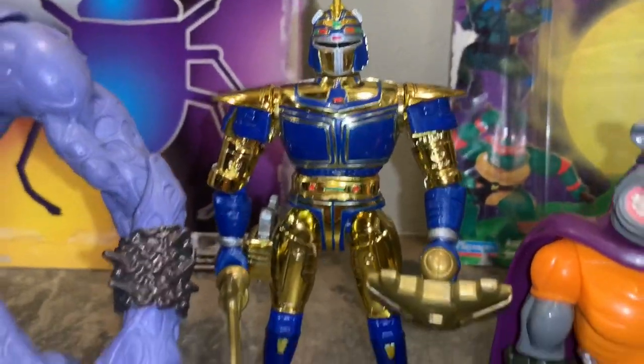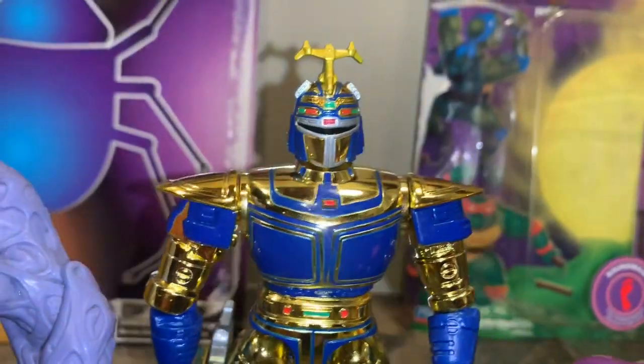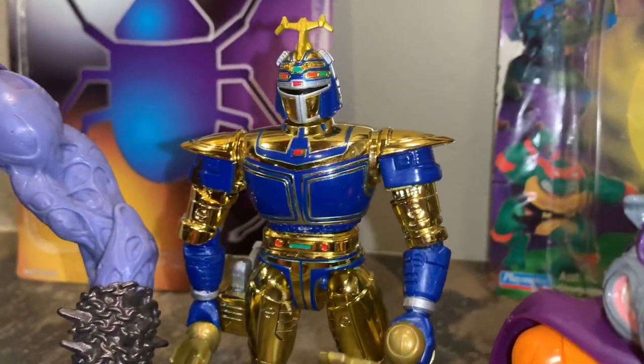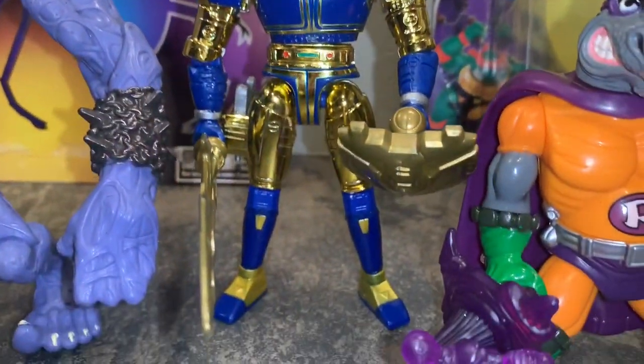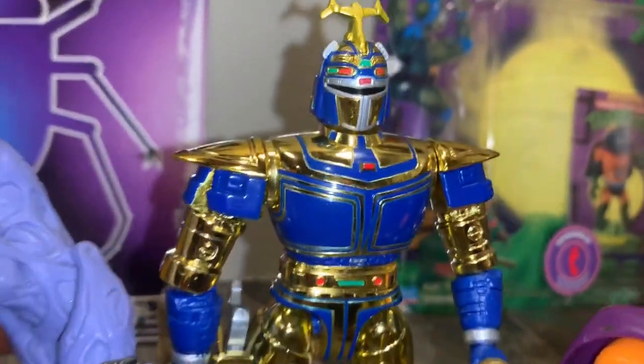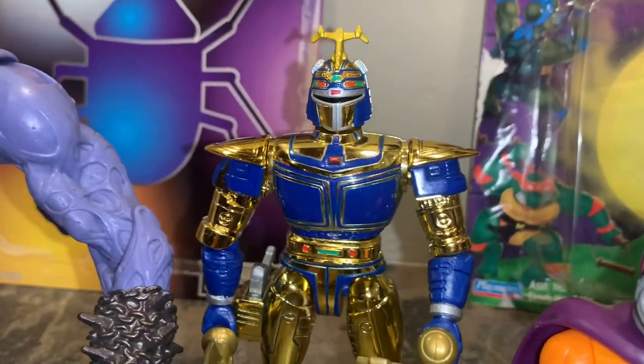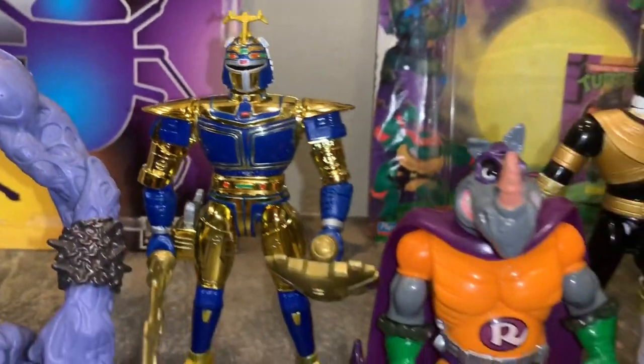Up next we've got a Beetle Borg. You know, Beetle Borgs were kind of the other guys' Power Rangers. I really liked Beetle Borgs as a kid. This guy's really cool — gold and blue, really cool looking figure. I love Beetle Borgs and you'll definitely see more of those soon.